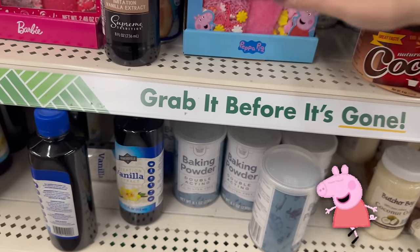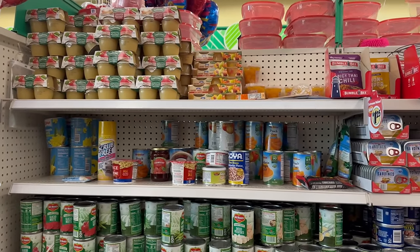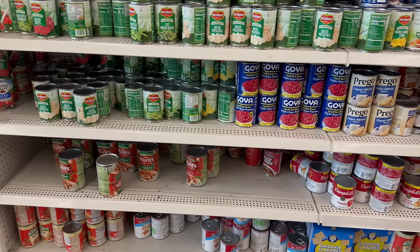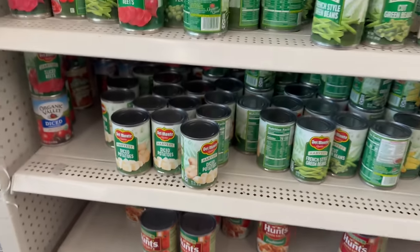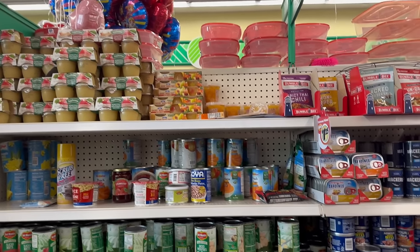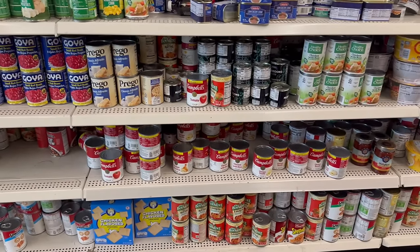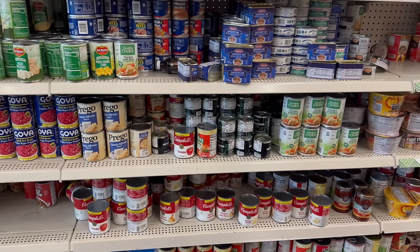They also have the Peppa Pig ones hiding behind some stuff. Over here is all the canned goods — you have vegetables, all kinds of different vegetables, tomato sauces (the cans are getting smaller but it's still a great price). You also have applesauce, and the cherry mixed fruit are always the best ones. They've got lasagna, Chef Boyardee mini raviolis, and a lot of great soup choices.